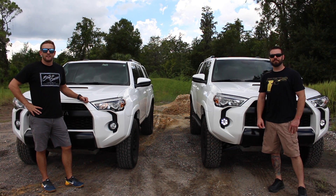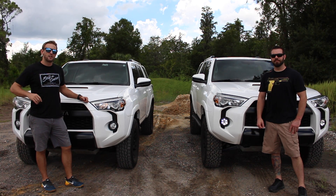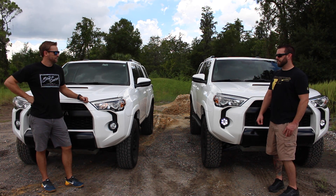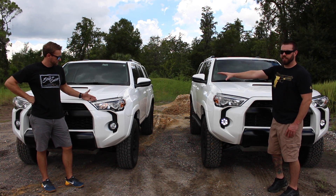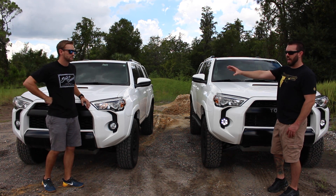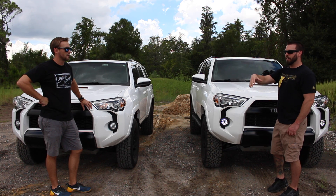Hey guys, welcome back to Florida TRD. I'm Clay, I'm John, and we're here to talk to you about the differences between the port install and daytime running lights. As you can see, Clay has the factory daytime running light, which is just a high resistance on the high beam bulb — that's what Toyota and most manufacturers do.